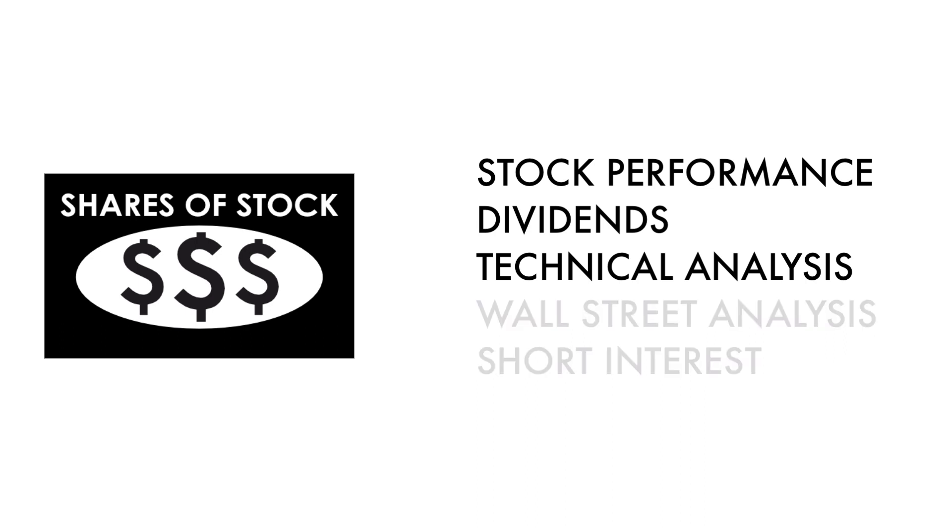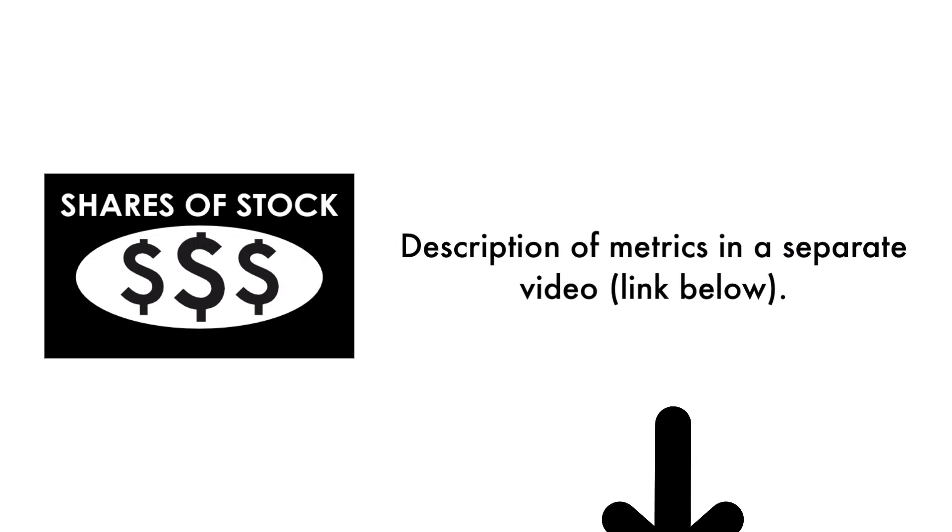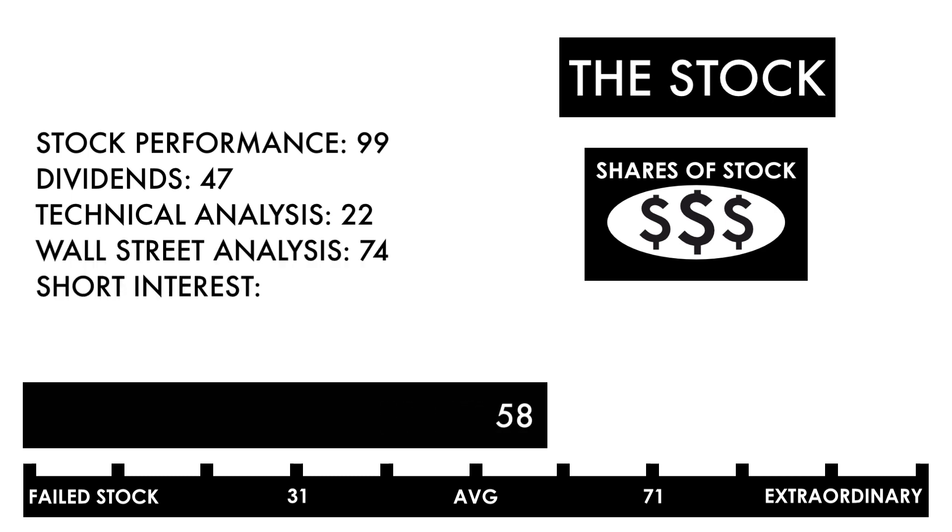These three metrics measure how well the company's stock has done, and these two metrics measure how traders and investors perceive the company as an investment. In the description below, I have a separate video describing each metric in detail. Based on this grade, I would consider this an average stock. Combined with an average or better business, this should be a company on your watch list to see if further improvement can be made.